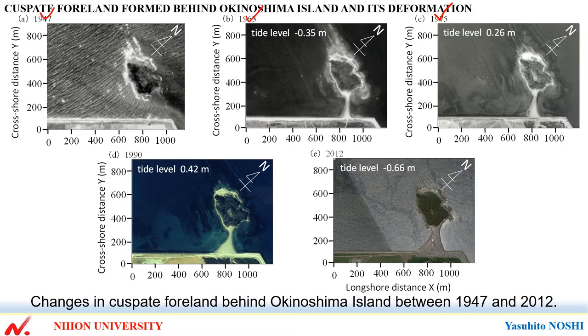From 1975 to 1990, the width of the cuspate foreland behind the island increased. In particular, the sand deposited in front of the sea wall in the south part markedly increased.